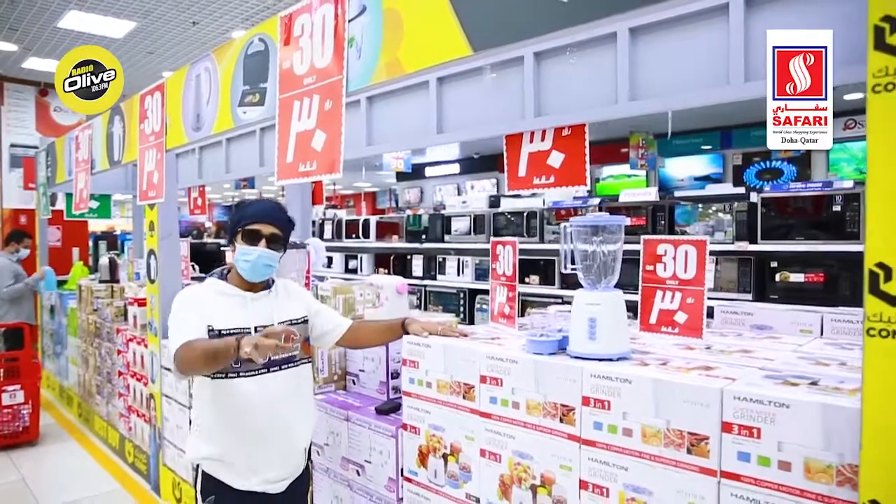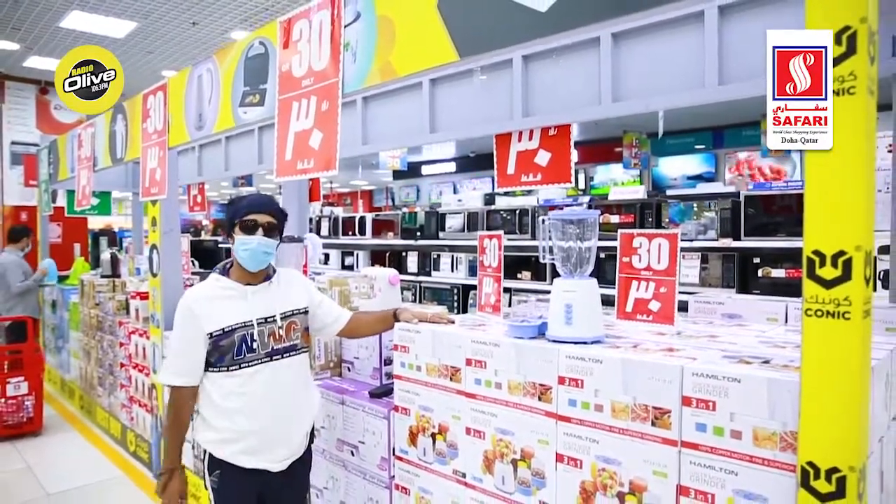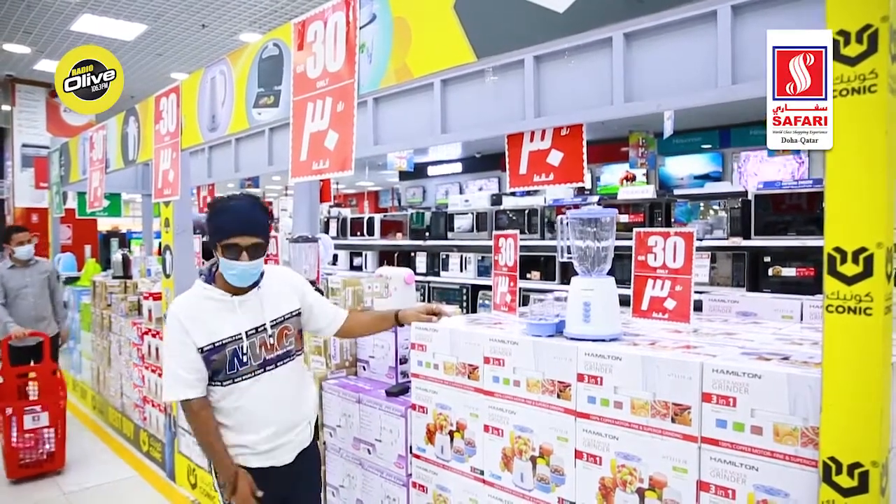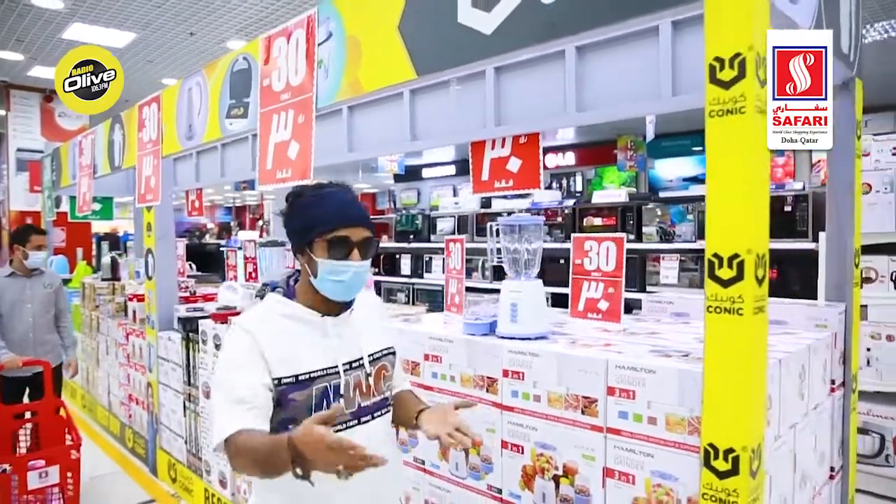This one, right here! There are tons of killer offers and promotions coming in, so make sure you be here and get this one home. The 10-20-30 promotion applies to all the home appliances as well. Check out by yourself — trust me!